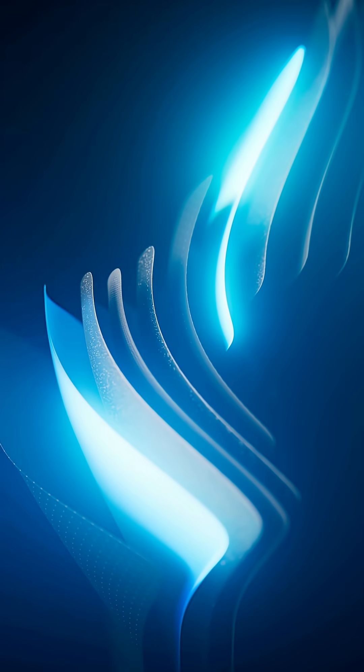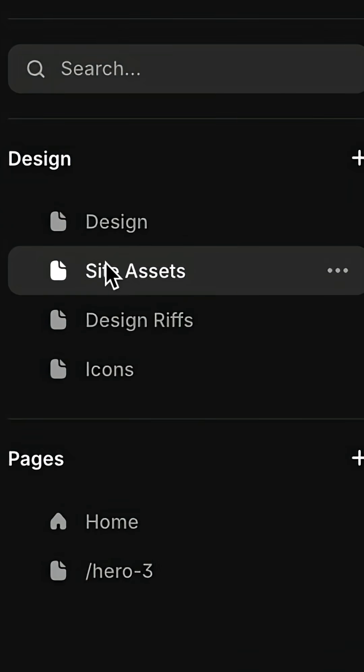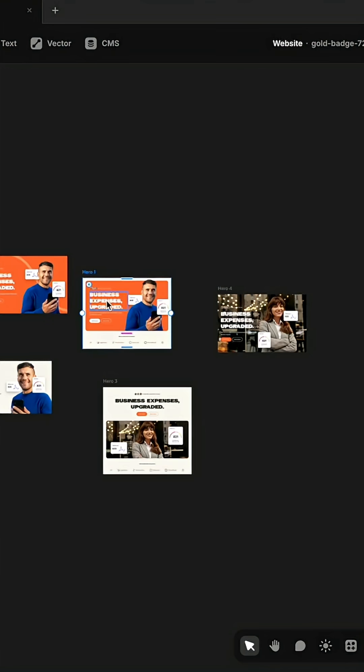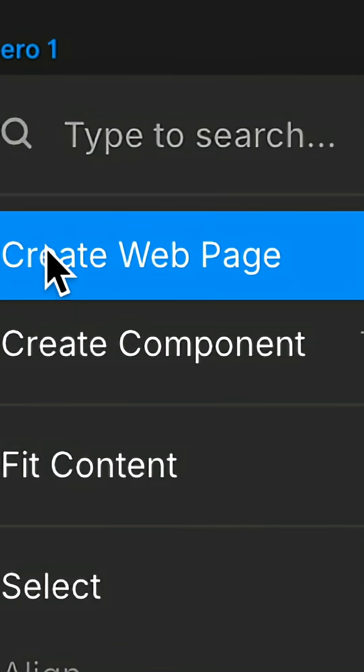But Framer just dropped a new feature called Design Pages. It's an infinite canvas where you can riff, sketch, explore, and design without the constraints of the website. It feels just like you're designing inside of Figma — but here's the crazy part: with the click of one button, you can promote any of those designs directly into a webpage.